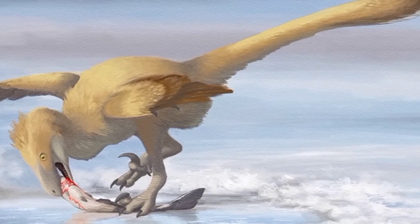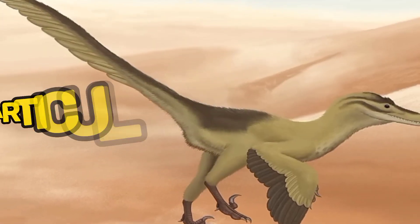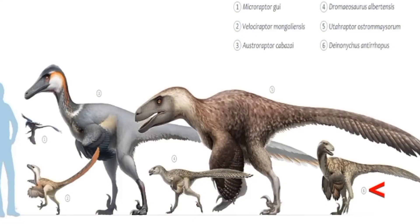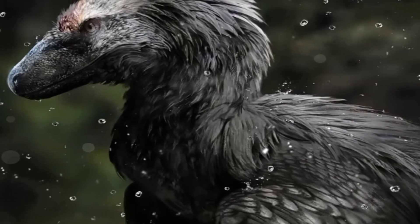Deinonychus had well-developed muscular limbs that contributed to its exceptional agility. Its hind limbs were particularly strong and designed for rapid acceleration. The thigh bones were elongated, enabling powerful strides. These adaptations allowed it to chase down its prey with great efficiency.